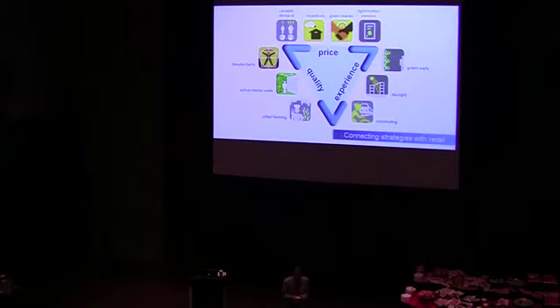An easy way to connect with your retail client is to build on the shopper-retailer contract I talked about earlier. The attributes of quality, for example, can be linked with beauty and clarity, active interior walls, and urban farming. These are a few of the new strategies you'll find online. In your next client communication you now have the ability to qualify those strategies that are specific to your project and our market.